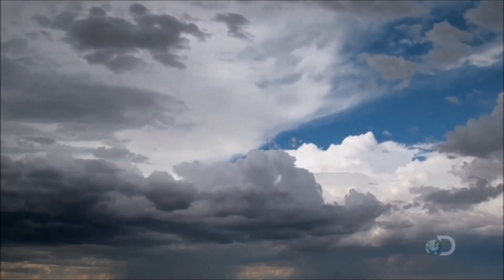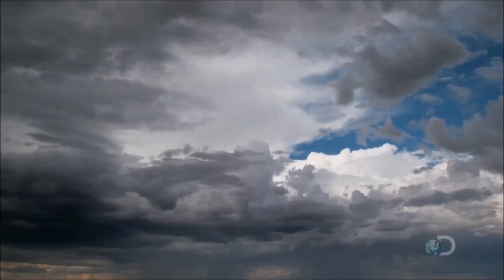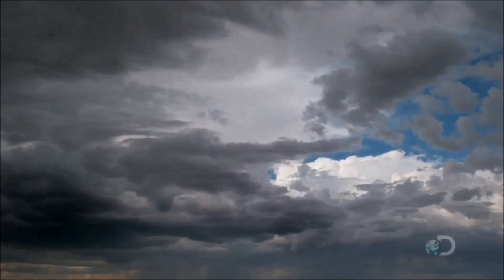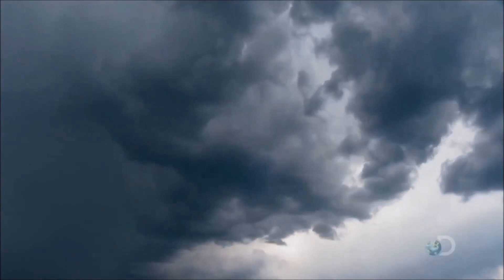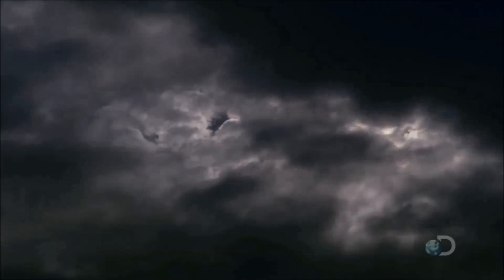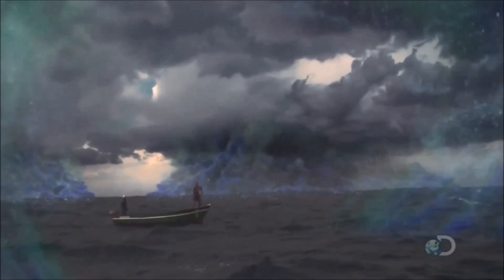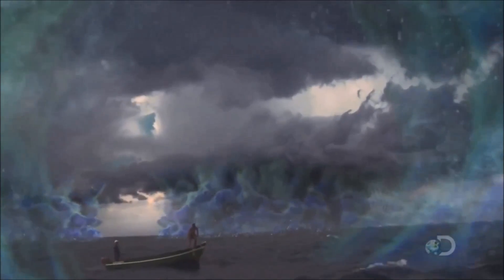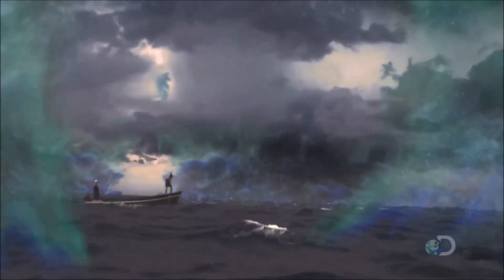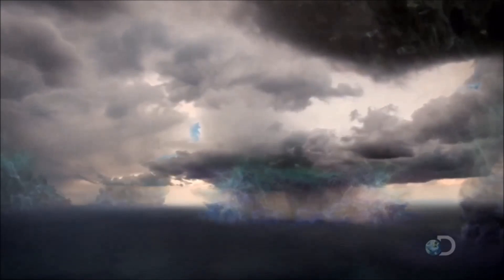One kilometer up, this vapor condenses into cloud and releases its heat, raising the temperature of the surrounding air by several degrees. As the air heats up, it rises further, producing powerful vertical winds that drive the clouds up to 15 kilometers high.